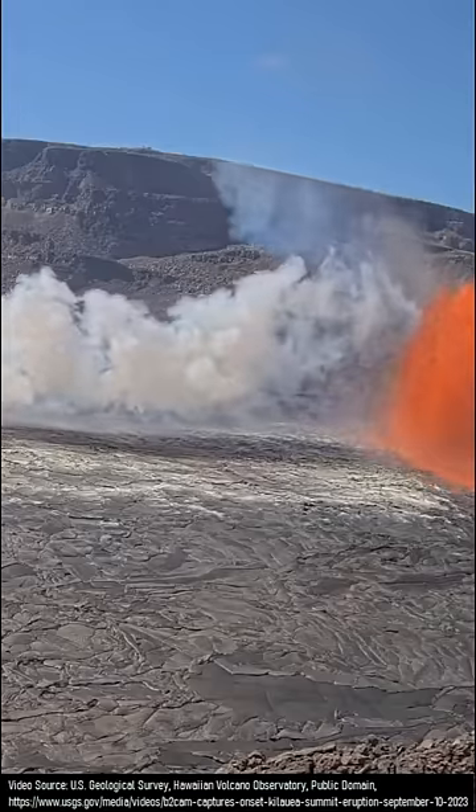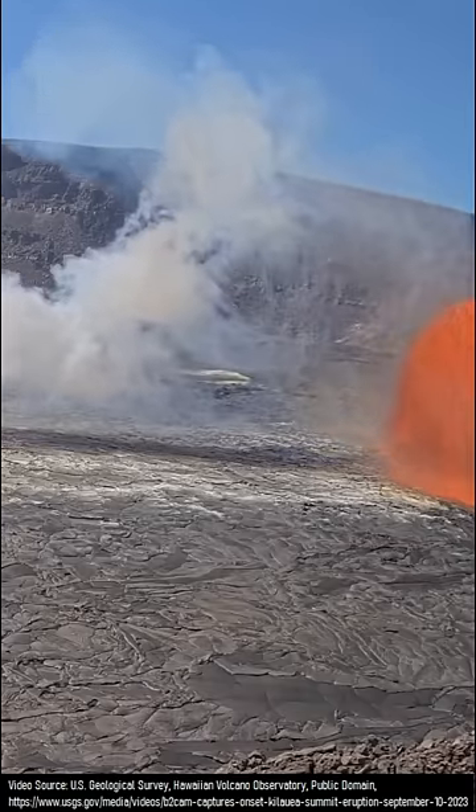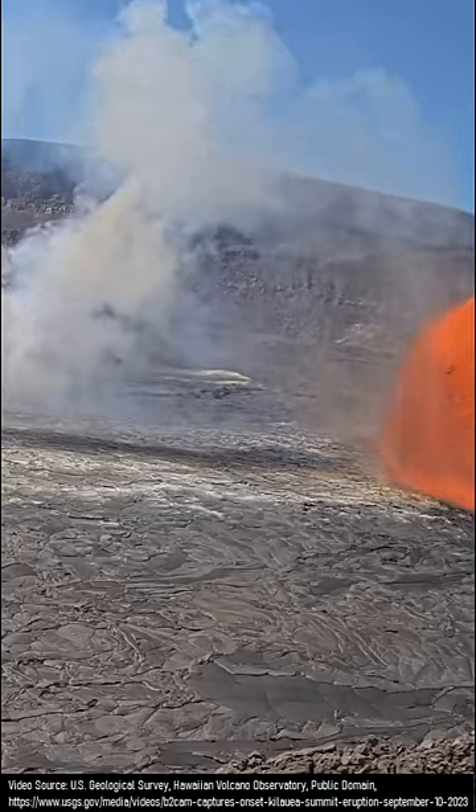Although we do not have a concrete estimate on how much lava is currently being emitted, I estimate that during the first 12 hours, this figure averaged 15 cubic meters per second.